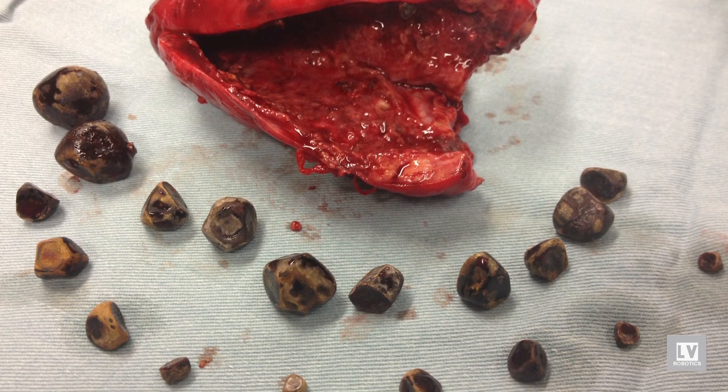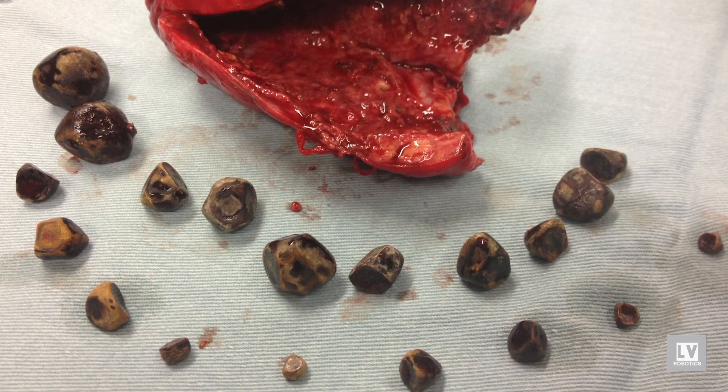Most people have no issues after their gallbladder is surgically removed. If you have more questions or believe you may have a problem with your gallbladder, please call us and schedule an appointment. Thank you.